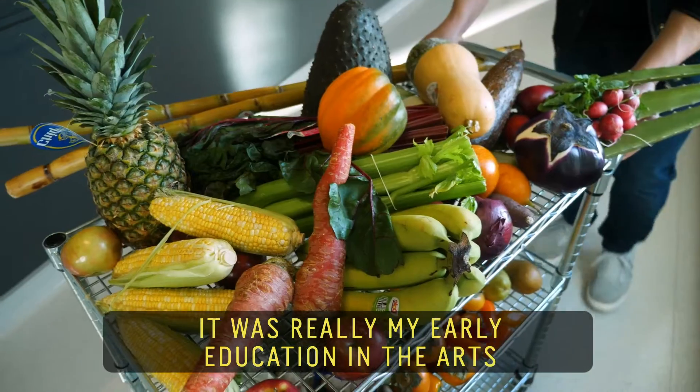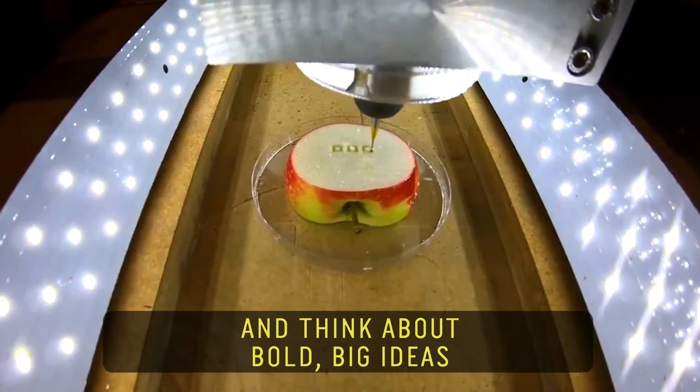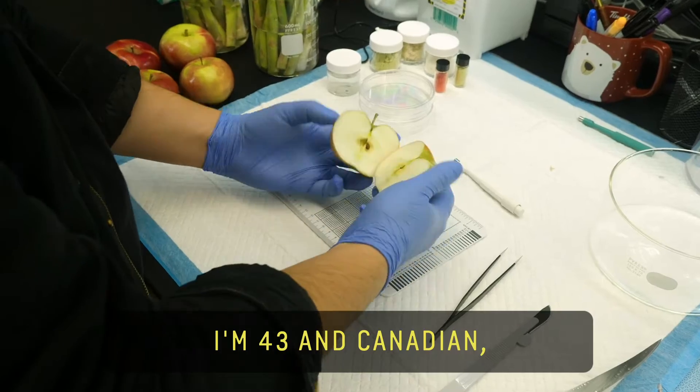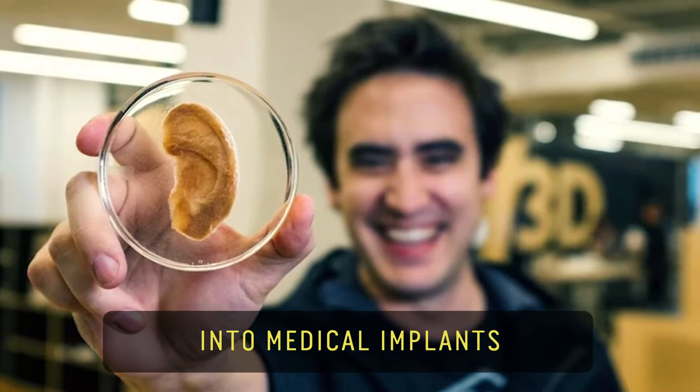It was really my early education in the arts where I learned how to take risks and think about bold big ideas. My name is Andrew Pelling, I'm 43 and Canadian, and I transform fruits and vegetables into medical implants.